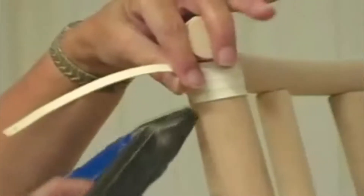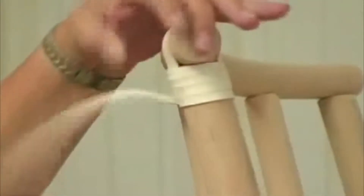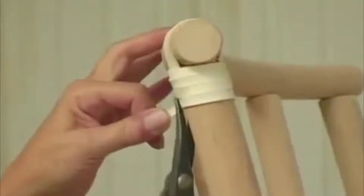Leather and cane binding are used for both decorative purposes and additional strength of the joints. Leather and cane binding are applied wet. The binding shrinks as they dry, forming a more rigid joint.